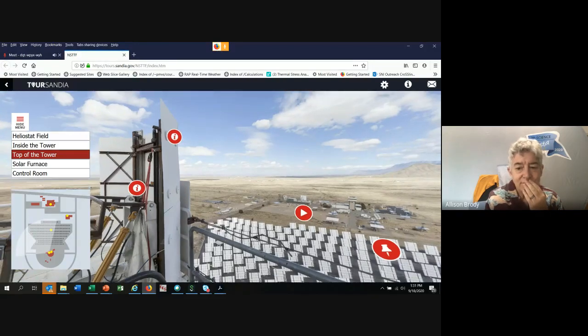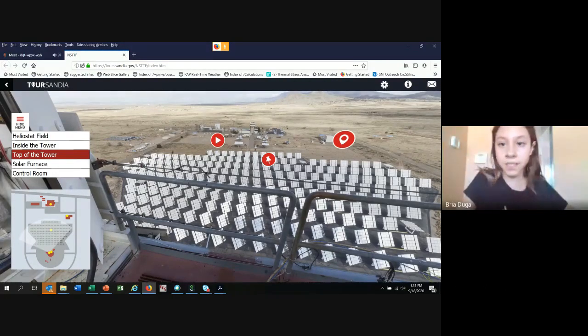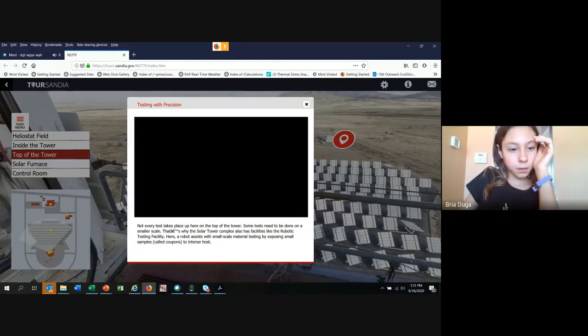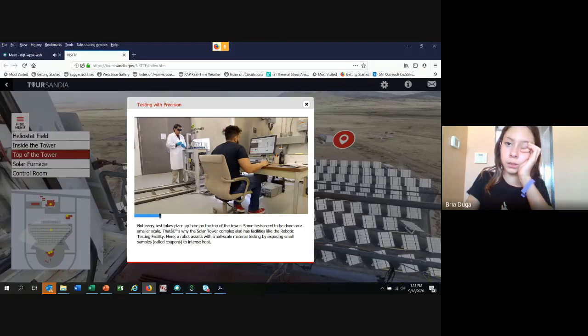Down here you can see the heliostat fields, and this is the control tower I was talking about. This is our solar furnace - this is where we build everything. This Tetris-looking, block-looking object is where we actually build everything that you see. I'm going to show a quick video of what it looks like on top of the tower whenever we're getting ready to test. So let's see if this will load - this is our solar furnace.